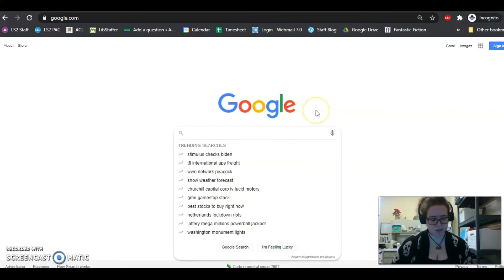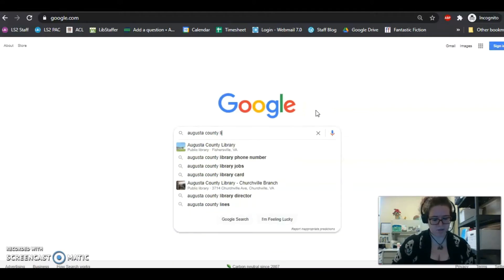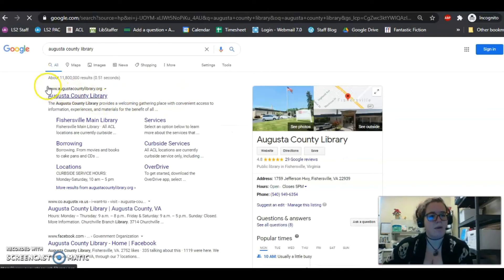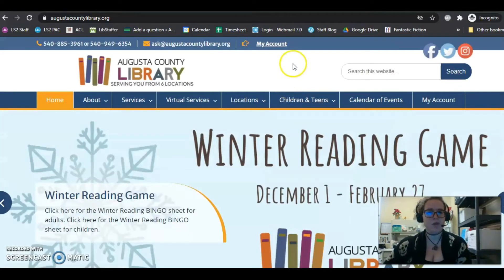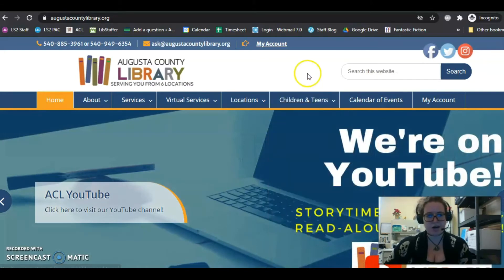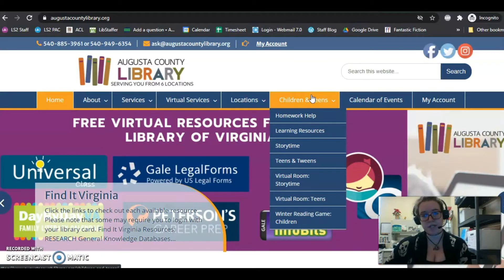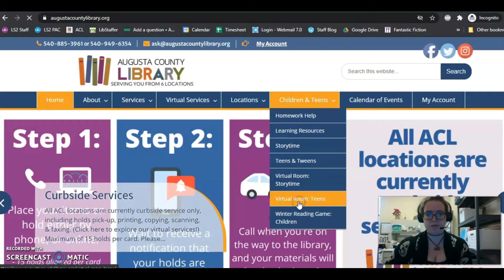Even if you're just on Google, you can search Augusta County Library, and it's going to come up with our website. This is our website, AugustaCountyLibrary.org. You click on that, and the page that's going to have everything you need at your fingertips is going to be our Virtual Room for Teens. So you'll come over to Children's and Teens section, go down to Virtual Room for Teens.